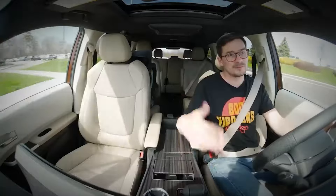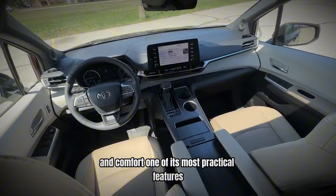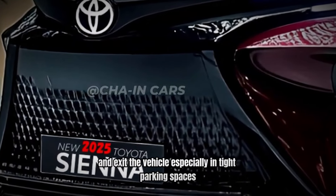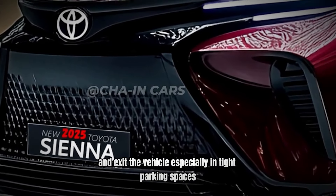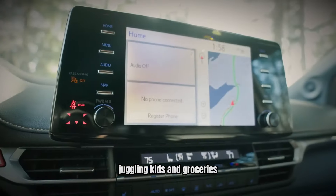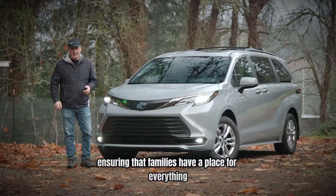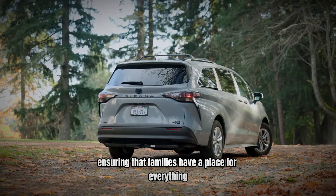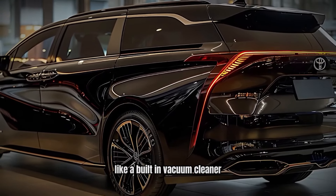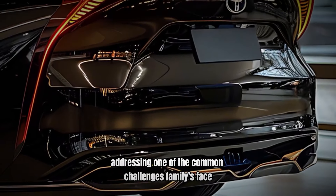Number 4: Family-Centric Design. The design of the Toyota Sienna emphasizes family convenience and comfort. One of its most practical features is the sliding side doors, which make it easy for passengers to enter and exit the vehicle, especially in tight parking spaces. This design feature is a boon for parents juggling kids and groceries. The cabin is designed with numerous storage compartments and cup holders, ensuring that families have a place for everything from snacks to electronic devices. Additionally, the Sienna offers available features like a built-in vacuum cleaner, making it easy to keep the interior clean, addressing one of the common challenges families face.